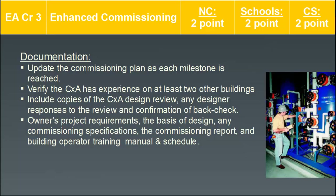Documentation for this credit includes updating the commissioning plan as each milestone is reached, verifying that the commissioning authority has experience in at least two other buildings, and including copies of the commissioning authority design review, designer responses, and back-check confirmation of the owner's project requirements, basis of design, and commissioning specifications. Also include the commissioning report and building operator training manual and schedule. This credit is heavy on documentation, so make sure the team works with a commissioning authority that is thorough and detail-oriented.